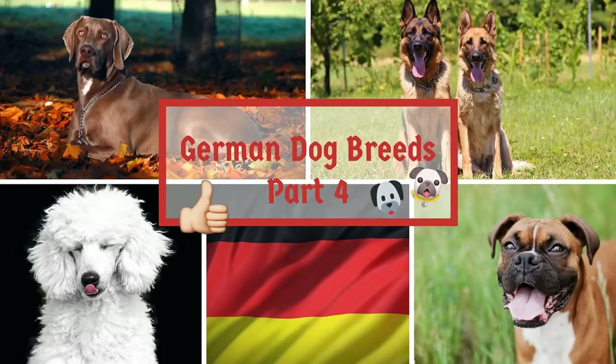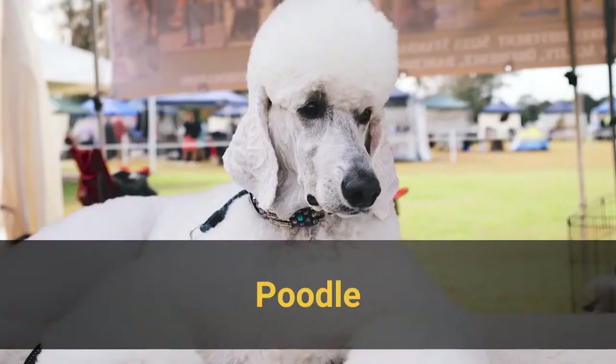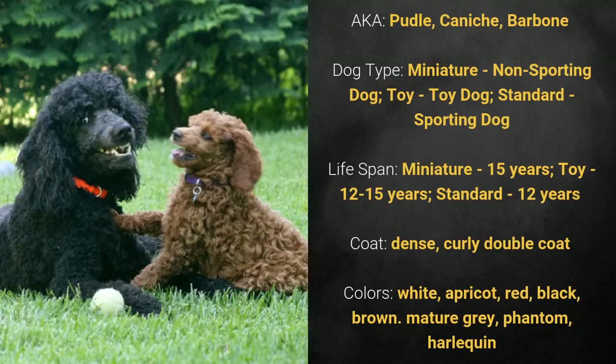German Dog Breeds Part 4. Number 16: Poodle, also known as Poodle, Kanich, or Barbone.